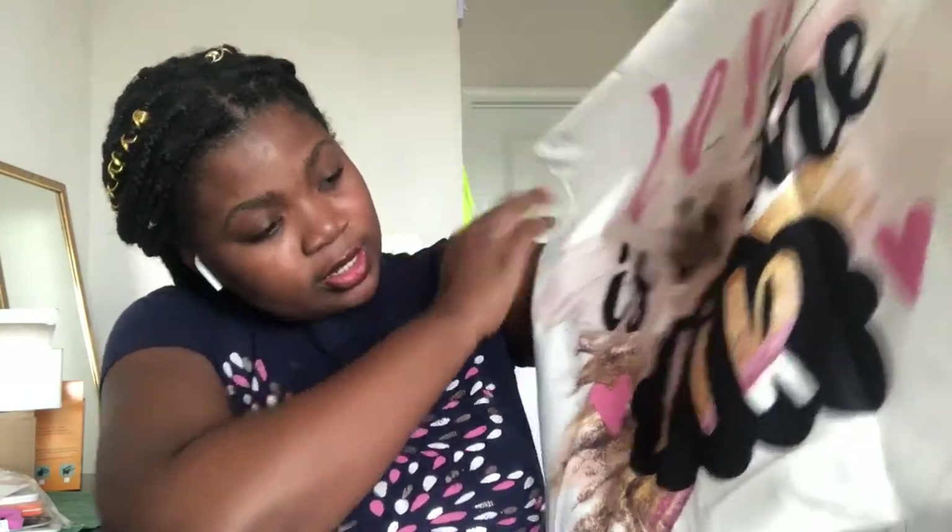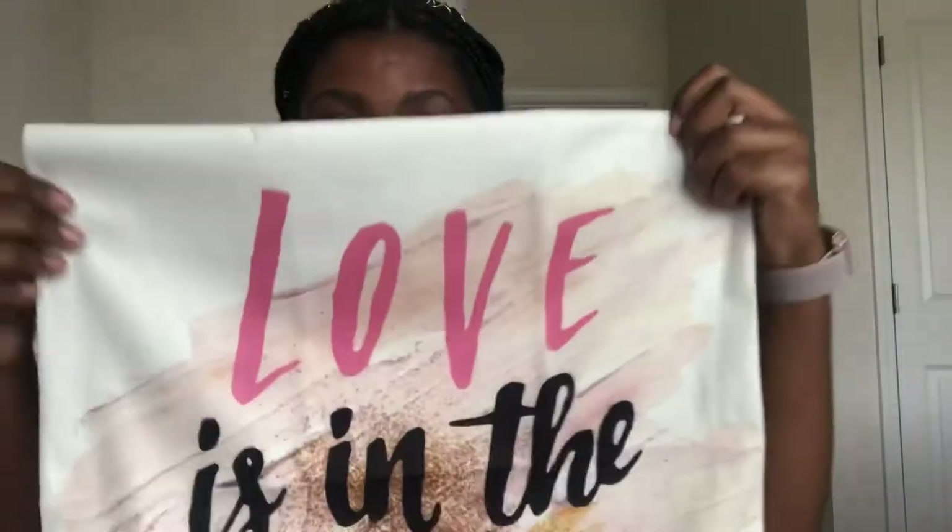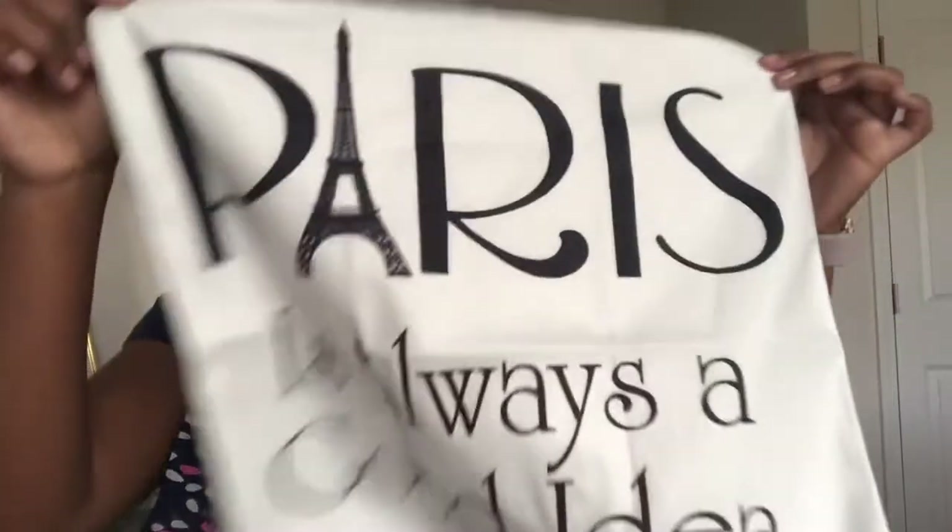The next set of items I got were some cushion covers. The first one says 'Love in the Hair' — that was three dollars. I also got one that says 'Paris is Always a Good Idea' — Audrey Hepburn in Sabrina. If you know me, you know Paris is my place. I've never been but I hope to go one day. This was also three dollars.